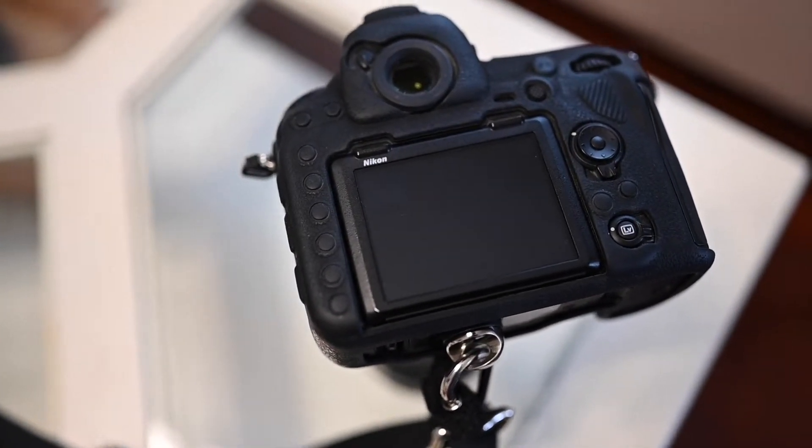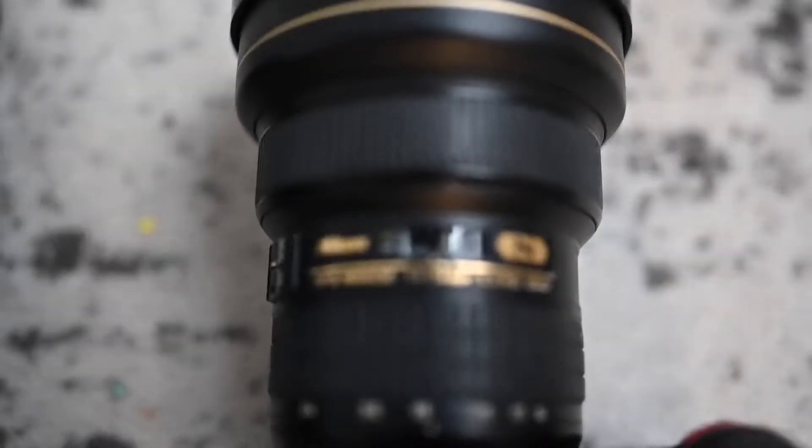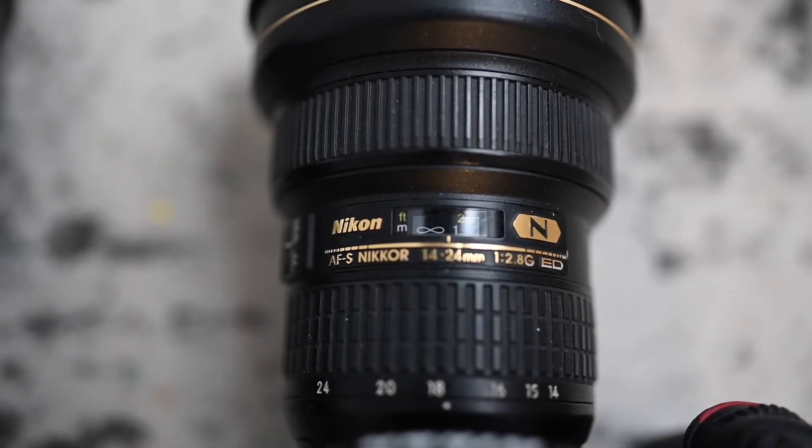Numbers on lenses can be super confusing, but the easiest way to remember what each one does is that the larger the millimeter number, the more zoom the lens has. So a 70 to 200 lens is a long zoom lens and what many photographers refer to as their zoom lens. Sports and nature photographers often have 300 to 600 millimeter lenses or even much larger. Those lenses are definitely pricey and I don't own one. My widest lens is my 14 to 24 millimeter, and a lot of photographers use the so-called workhorse lens, the 24 to 70 millimeter.